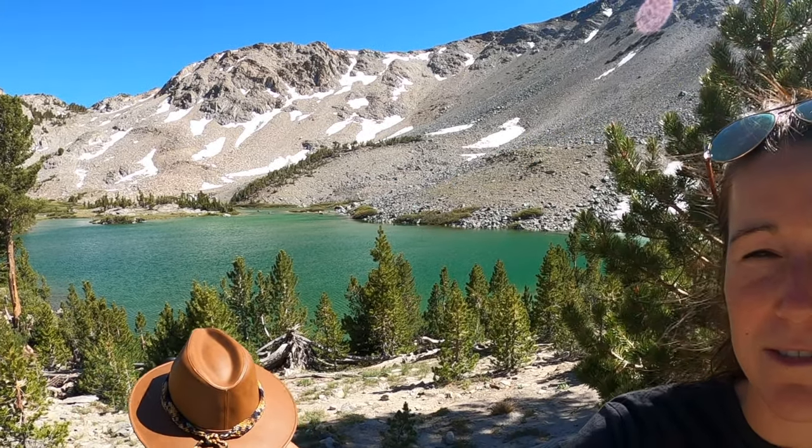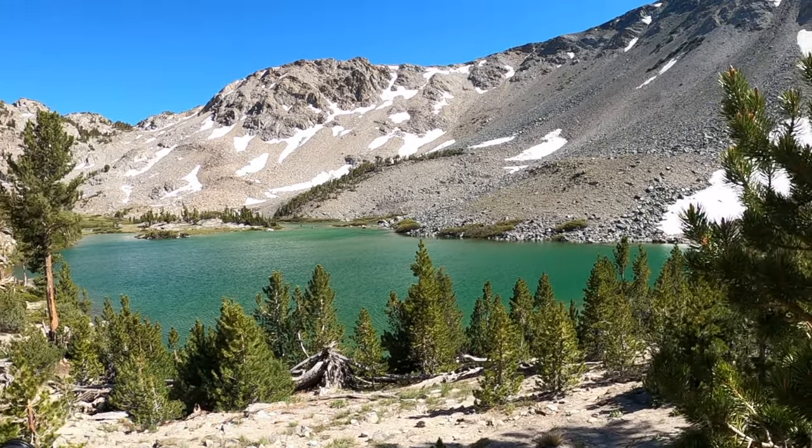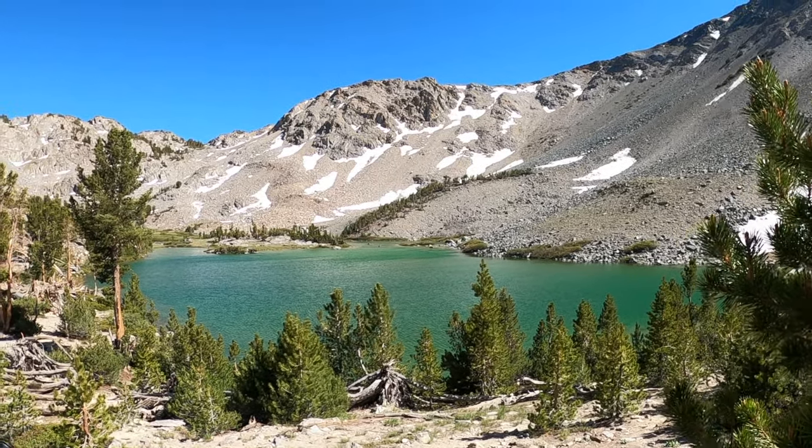We made it to Barney Lake — we're about one and a half hours in and I think we're more than halfway to Pika Lake. Look at how green this lake is!